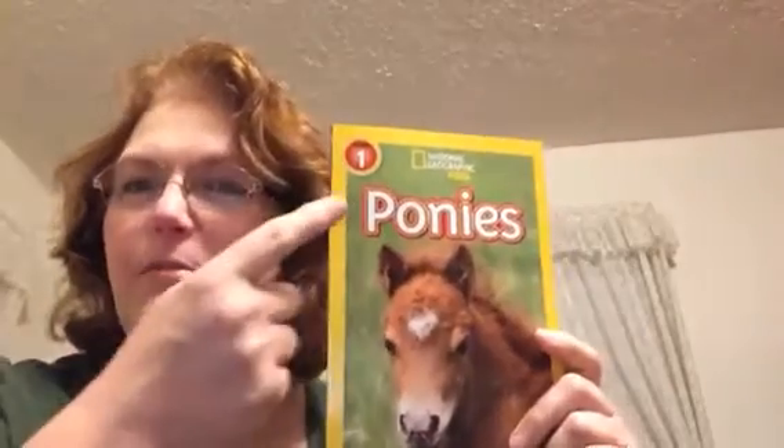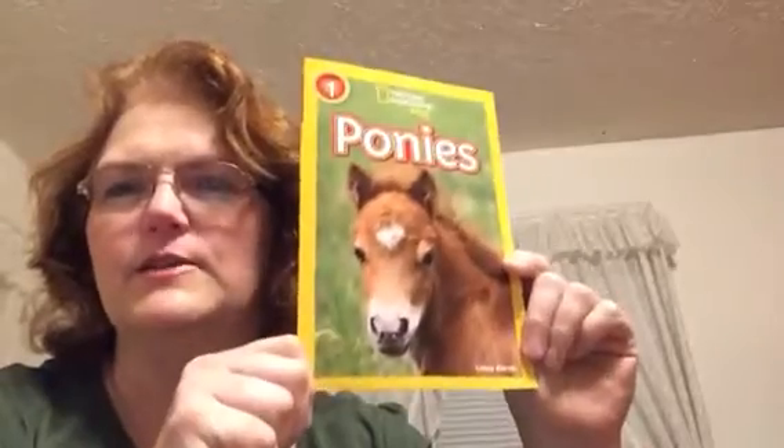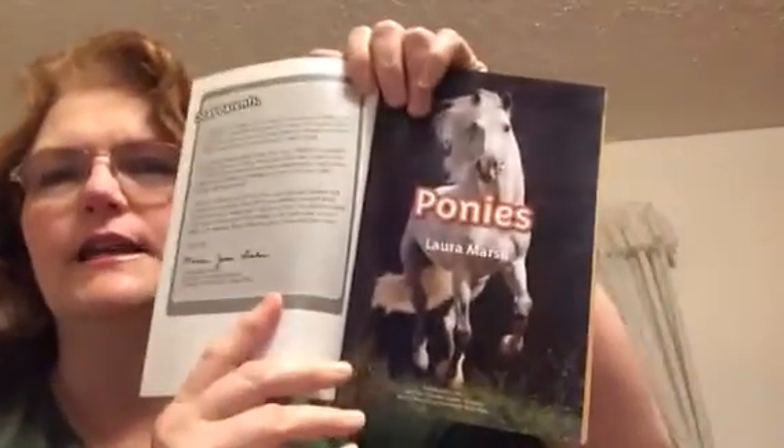Hello, everyone. Tonight we're going to read about ponies. Aren't ponies so much fun? This is a National Geographic kids book, Ponies. It's written by Laura Marsh, and it is published by Scholastic.